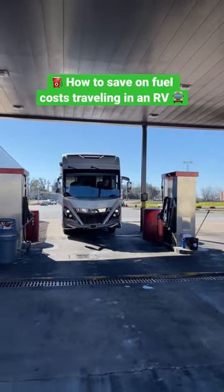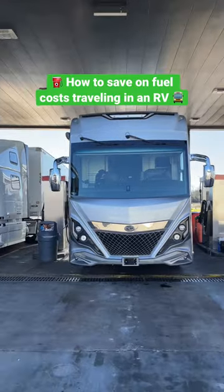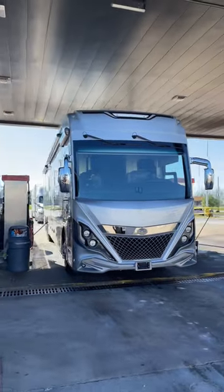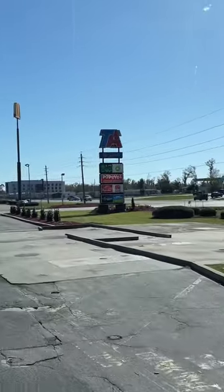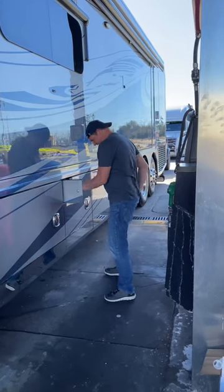If you live or travel in an RV, fuel is one of your biggest expenses. We have a 150-gallon diesel fuel tank, so it can get very expensive to fill up. We usually fill up at truck stops, which can be more expensive, but they're a lot easier to access with a bigger rig. We're always looking for ways to reduce our costs and save money.